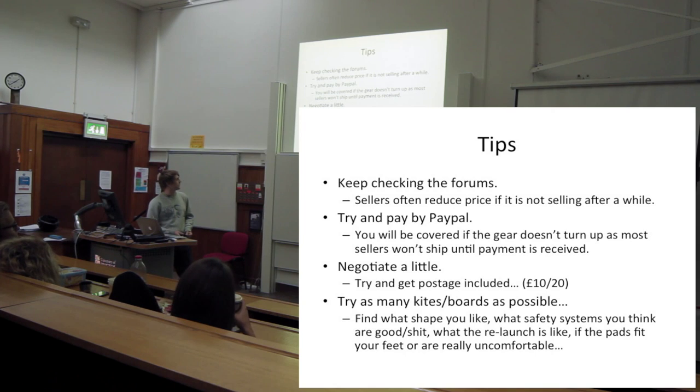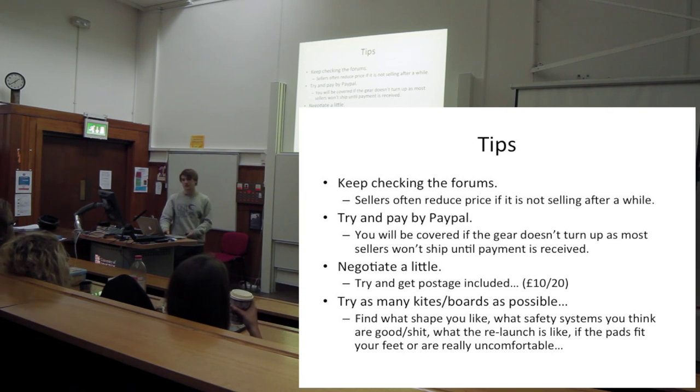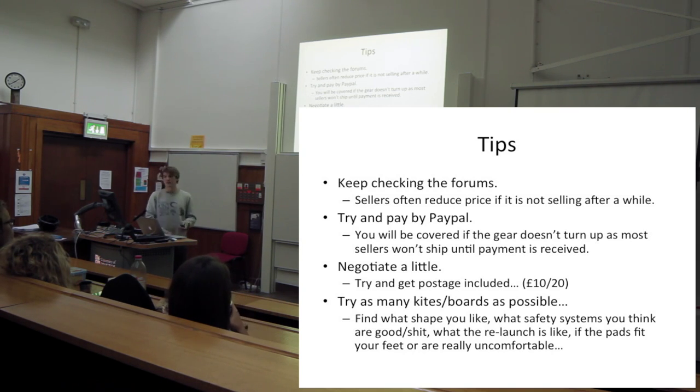Straps are really subjective - some people literally can't kite with certain straps because they fall out the whole time, so it's worth trying different straps. If you get a board and you hate the straps, you can just sell them separately and get new ones. Keep an eye on the forums, wait for deals, and try to pay by PayPal - if you get ripped off and they don't send the kite, PayPal will basically protect you and you'll get the money back most of the time.